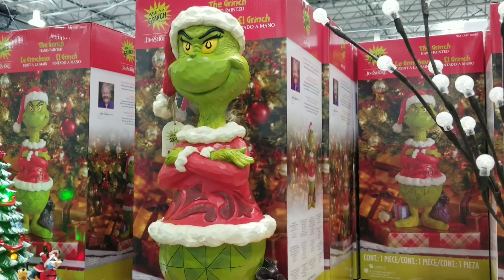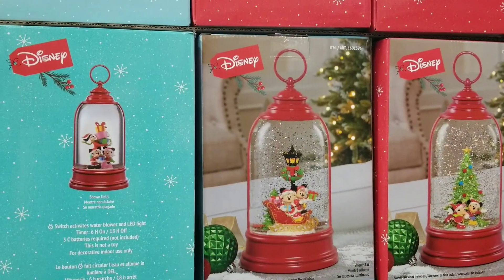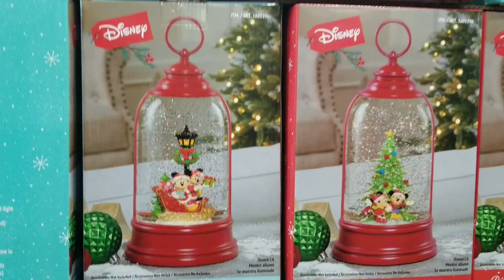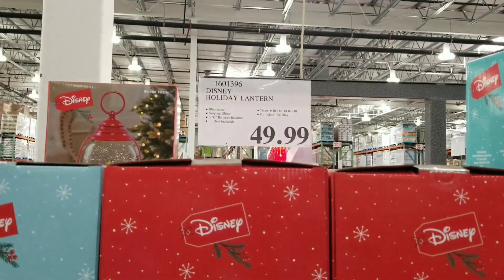And then hello — the Grinch on this cute little thing! This is the Disney lantern — look how cute it is, perfect for Christmas. You can't see the price but it is $49.99.